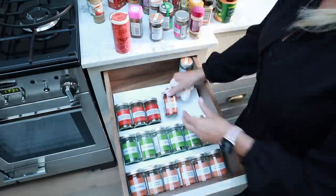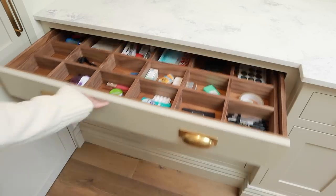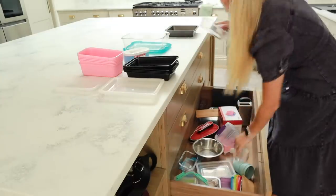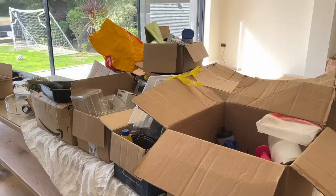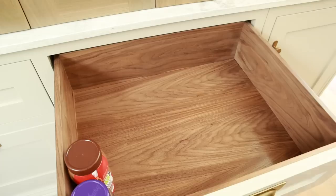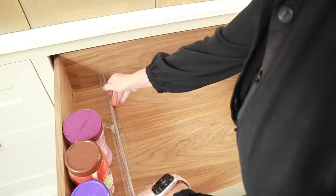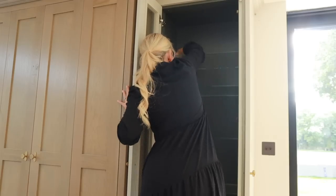Hi guys, welcome back to my channel and to the best type of video. Today we're going to be cleaning, organizing, and decluttering my kitchen. Some of you will know we got a new kitchen a few months ago, but I haven't actually organized the drawers — they're quite messy. We still have quite a few things in our garage from when we renovated, so we're going to get all of that out, assess everything, and find the perfect place for everything. I also have some cool organizational systems to share. So let's do this.